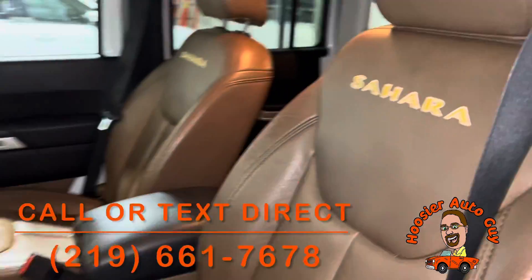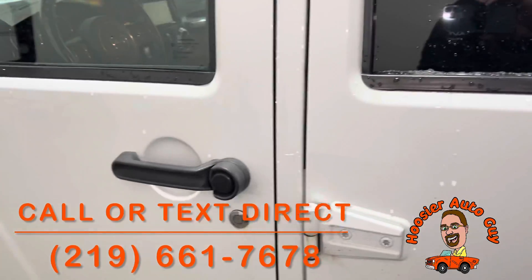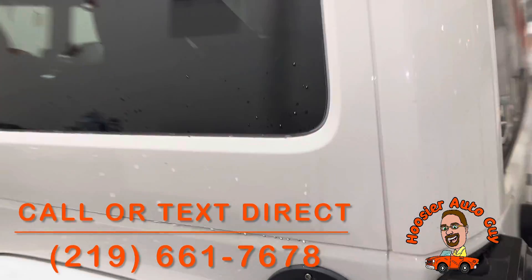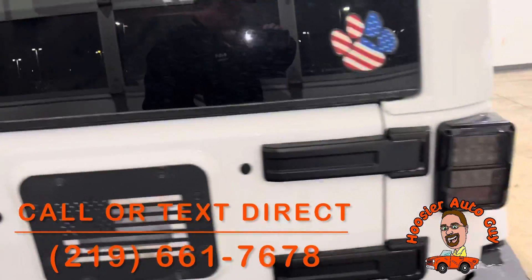Give me a call — the number's on there at the bottom of the screen — or send a text and we'll get the information out for you. Whatever other questions you might have, if you want to come out and take a look at it or take it for a test drive, we can get you all set there as well.